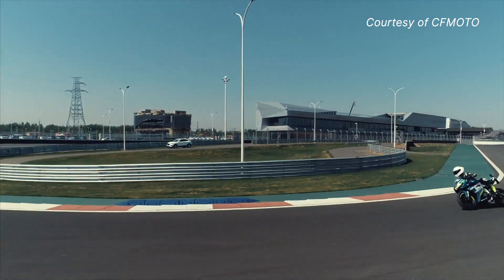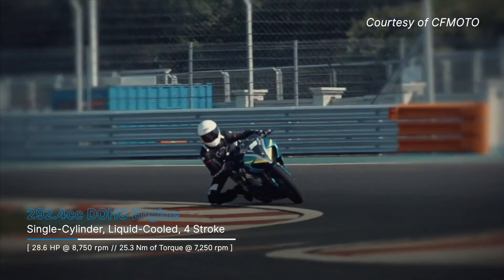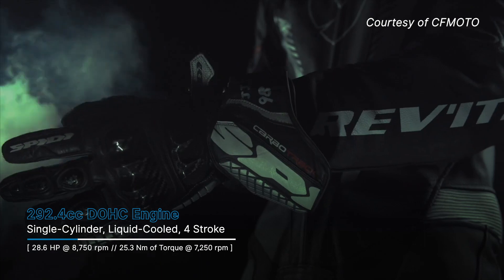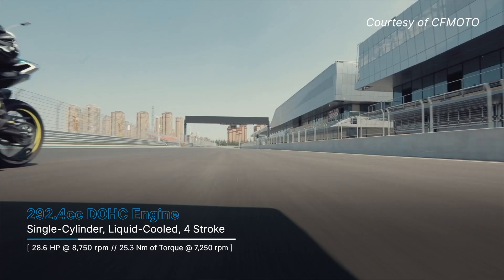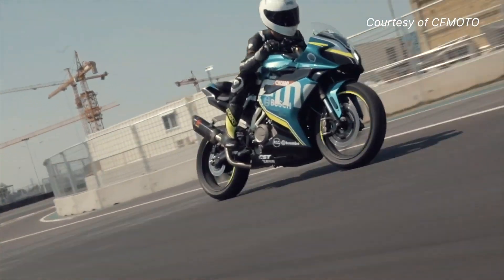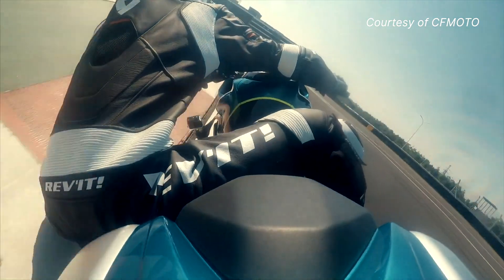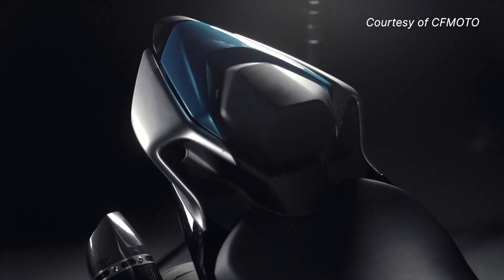A fully faired machine, this bike comes equipped with a 292.4cc double overhead cam single cylinder engine that produces 28.6hp at 8,750rpm and 25.3Nm of torque at 7,250rpm. It comes with a 6-speed transmission and according to CFMoto, this model's engine is quite refined due to the presence of cylinder head noise reduction technology, as well as a counter balancing shaft that lessens engine vibrations even at high revs.